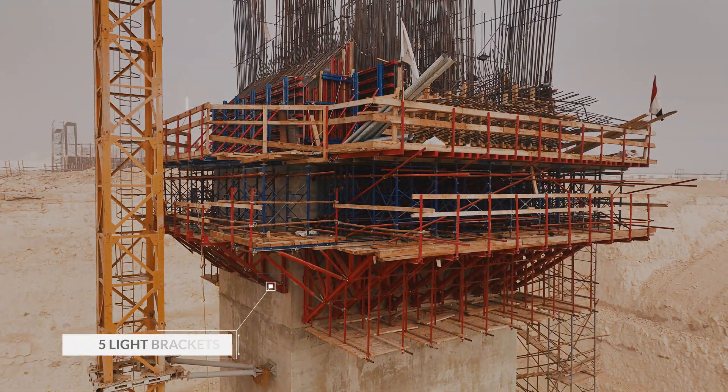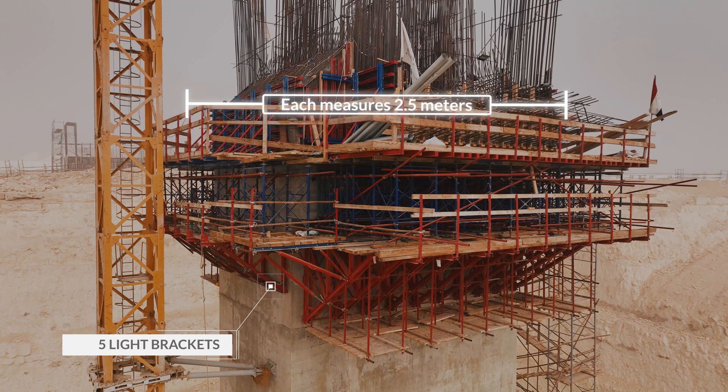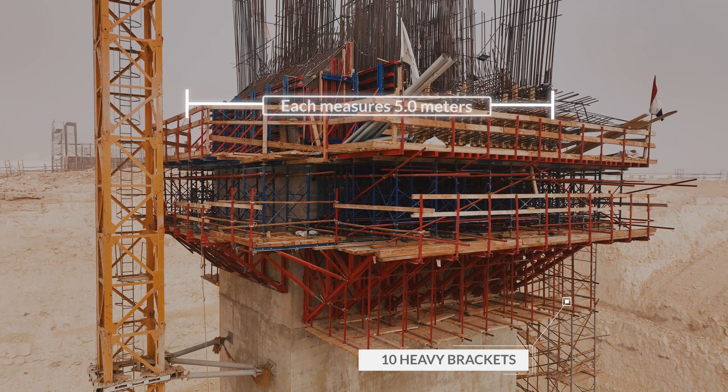Five light brackets were used on the short side of the bridge, each measuring 2.5 metres. Ten heavy brackets were employed on the long side of the bridge, each measuring 5 metres.